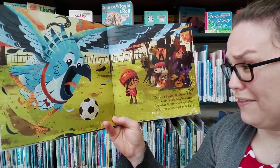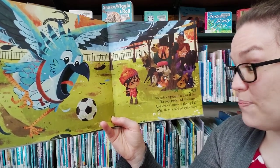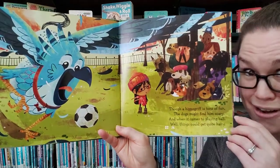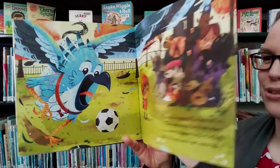Though a hippogriff is tons of fun, the dogs might find him scary. And when it comes to playing ball, well, things could get quite hairy. Look how scary he looks. I think he's taking the game too seriously.